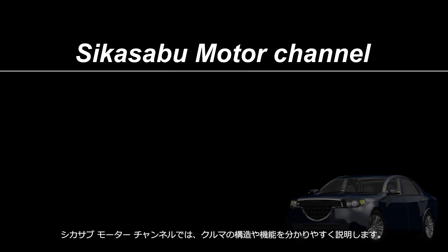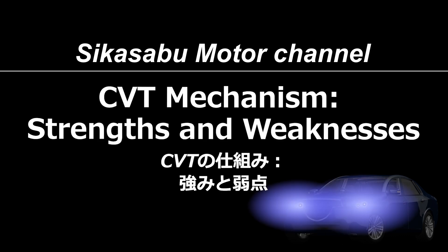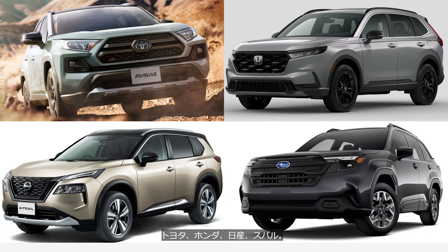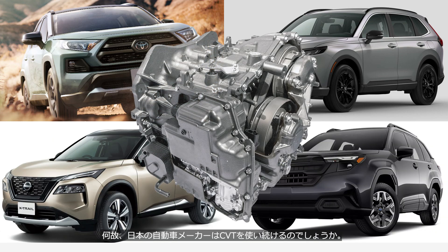Welcome to the Shikasurbu Motor Channel. This channel provides easy-to-understand explanations of car mechanisms. Toyota, Honda, Nissan, and Subaru — why do Japanese automakers continue to use CVTs?